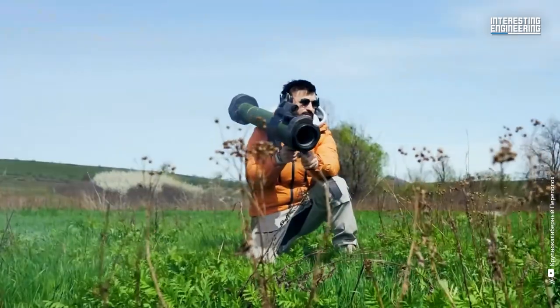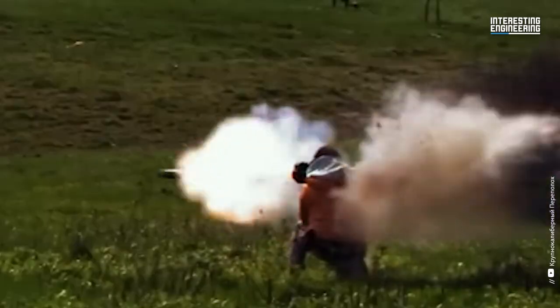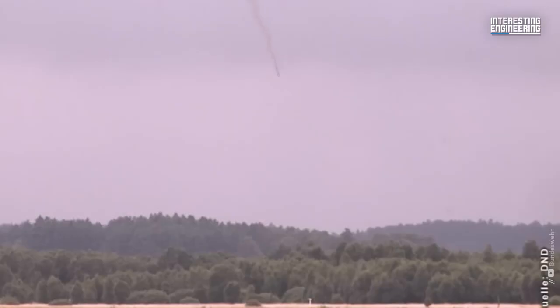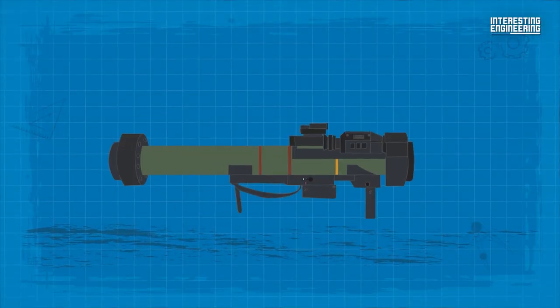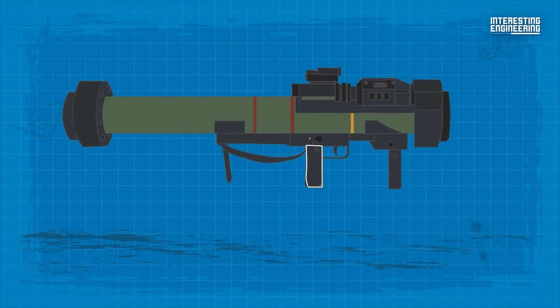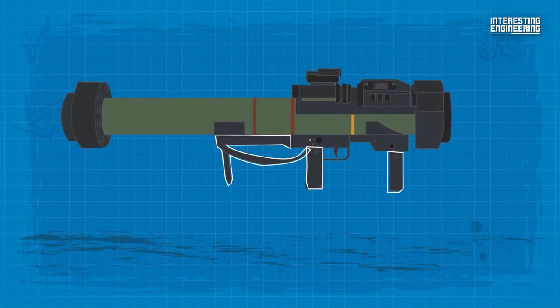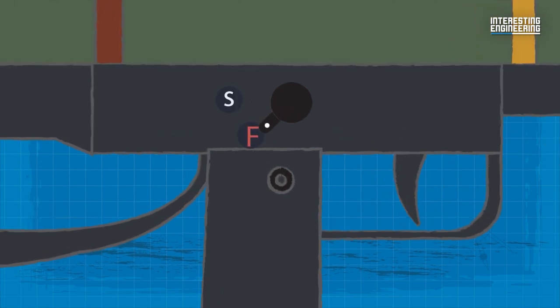A key attribute of the MATADOR is its wind-resistant projectile, resulting from its advanced propulsion system. This feature enhances the weapon's accuracy significantly. Operating the MATADOR entails choosing the desired warhead effect, extending the pistol grip, foregrip and shoulder rest, and raising the sight.